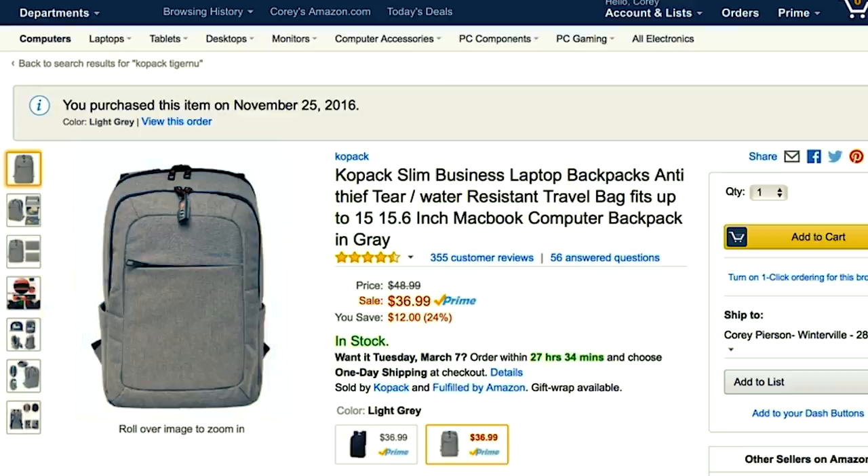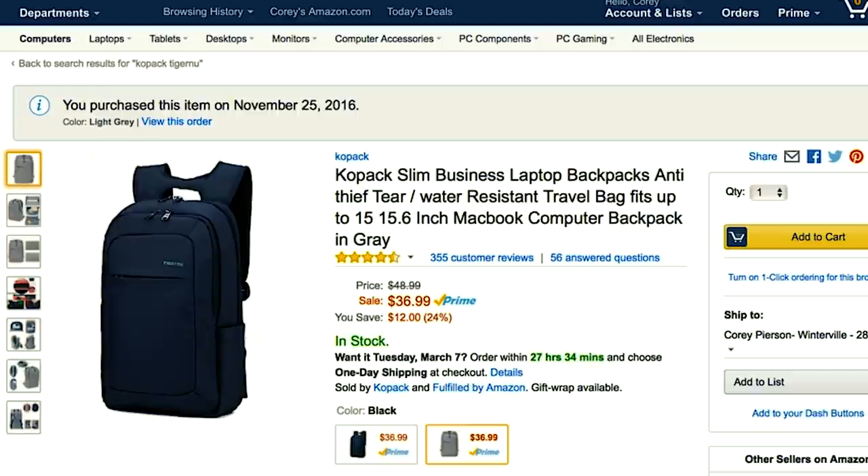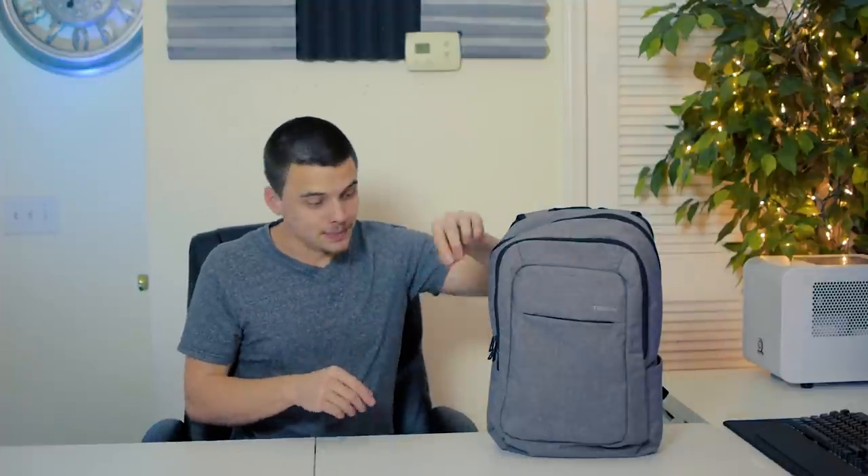If you're leaving the room or leaving the bag unattended, you can definitely feel safe. Another thing to note is that this bag is offered in two different colors — we have this gray version on the table and also a black version. So it's good that customers are getting options; good job there Tiger New.